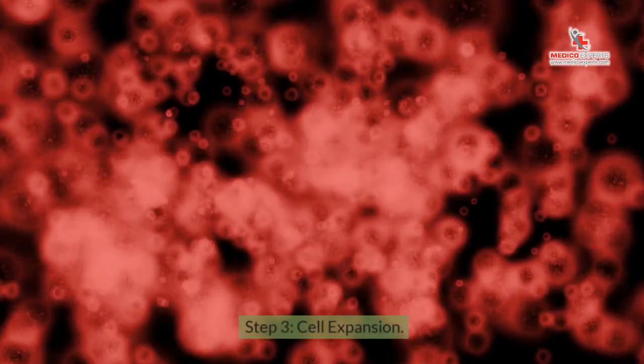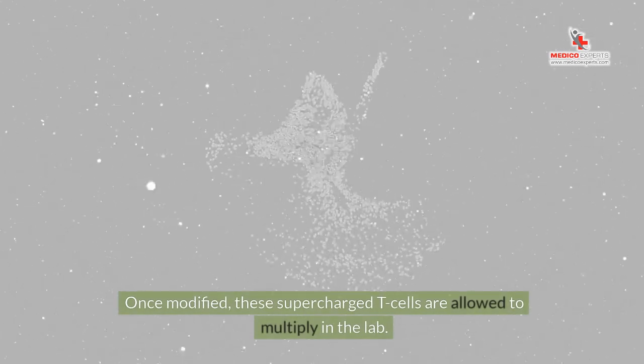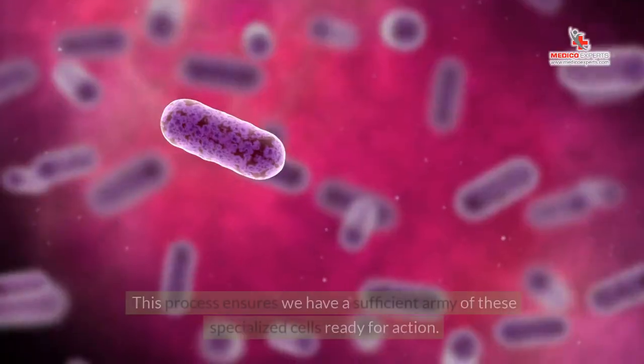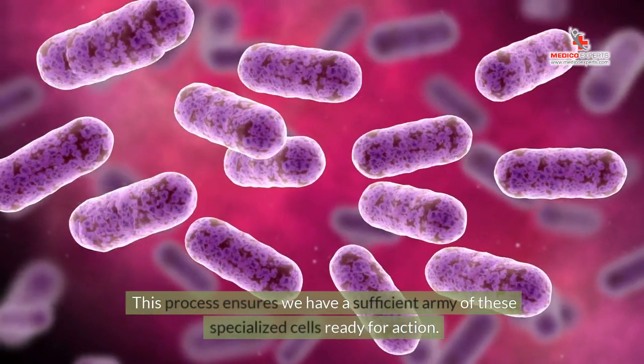Step 3: Cell Expansion. Once modified, these supercharged T-cells are allowed to multiply in the lab. This process ensures we have a sufficient army of these specialized cells ready for action.